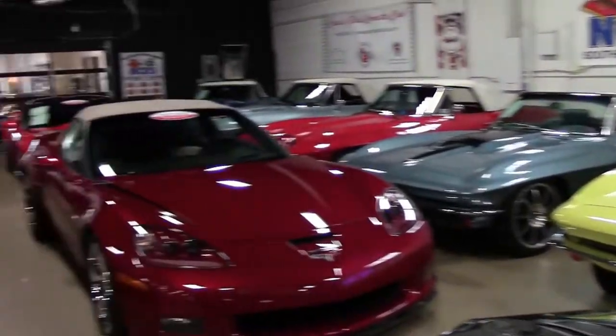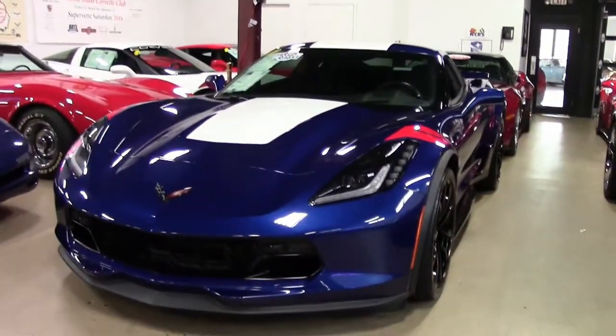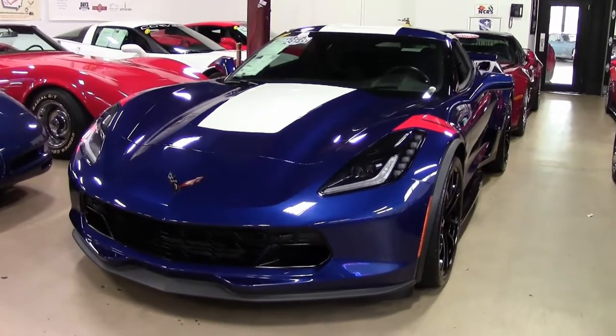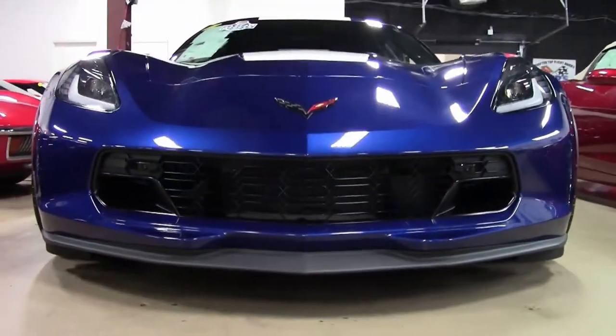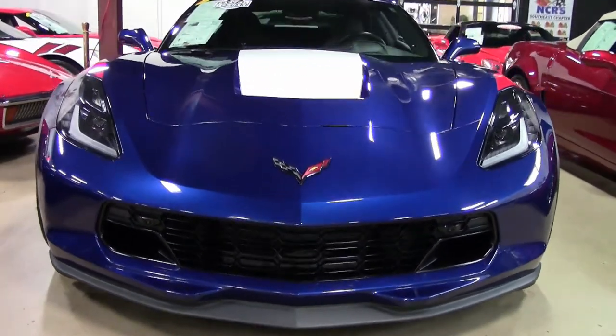Thank you for joining us here at buyavet.net, and with only 5,000 miles, this 2017 Corvette Grand Sport 2LT, it's just like a new car, ready for you to drive it off the lot.